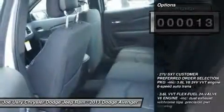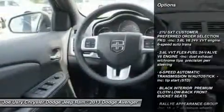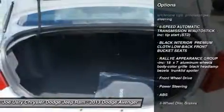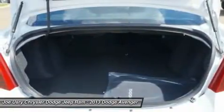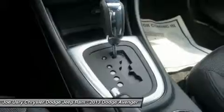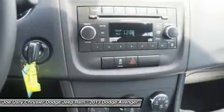Here are some of this vehicle's great options: steering wheel audio controls, anti-lock braking system, air conditioning, power steering, adjustable steering wheel, aluminum wheels, keyless entry, floor mats, cruise control, four-wheel disc brakes.